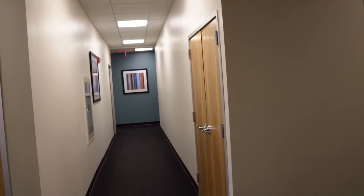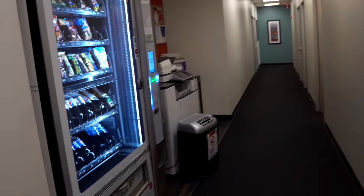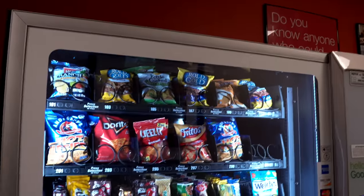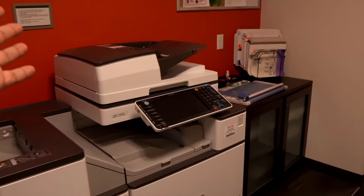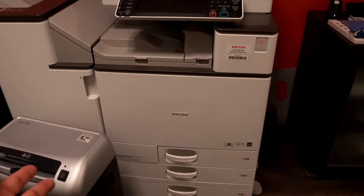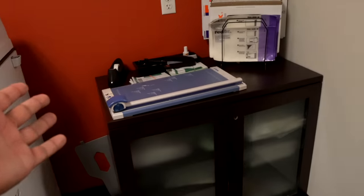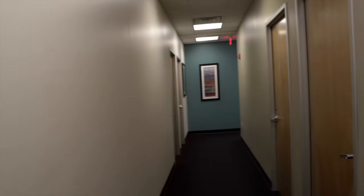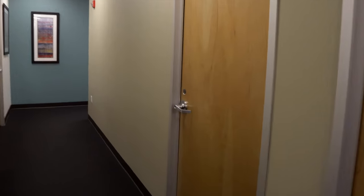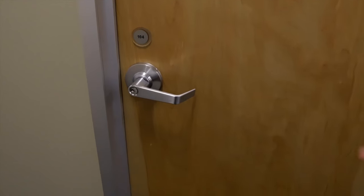Alright, making our way down the hall, you can see there are tons and tons of offices. We have a vending machine for snacks, a copy machine for printing, a paper shredder, recyclables, and a bunch of other office supplies. And here we finally make our way to my office. Are you guys ready? It's showtime!